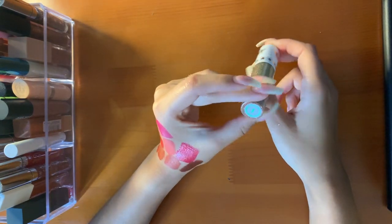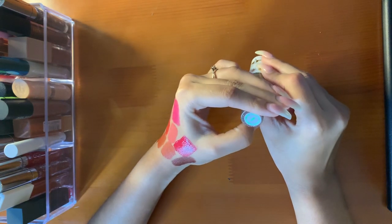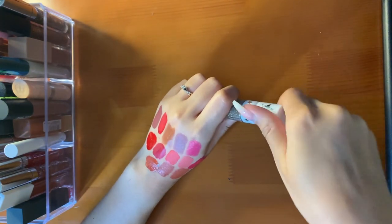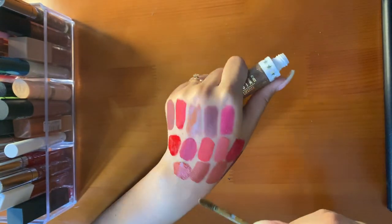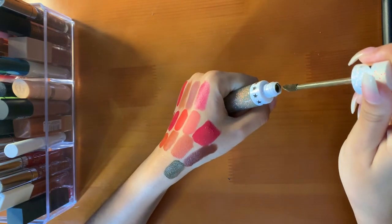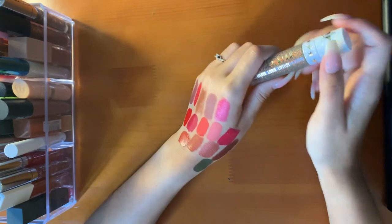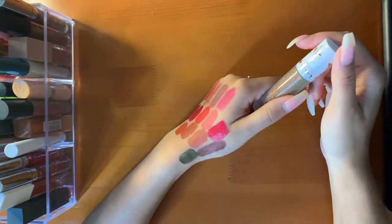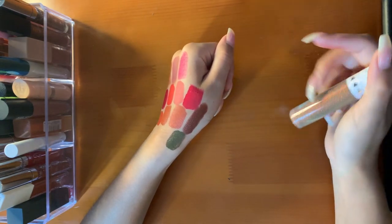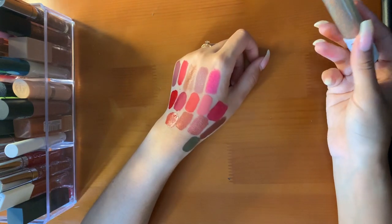Finally, I have the Jeffree Star Velour Liquid Lipstick in the shade Karma. Very unique. Will I ever wear this? Probably not. But I thought it would be really cool to just have in my collection. I got it in a mystery box. Maybe even as like a liner or a shadow — will I use it for that? I don't know, maybe not. But whatever.